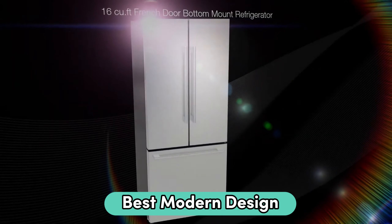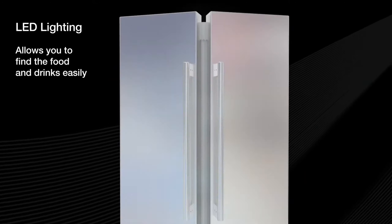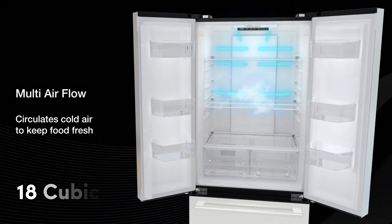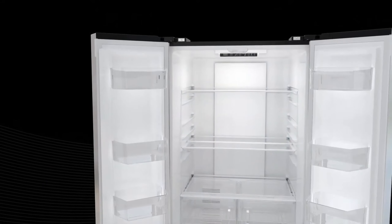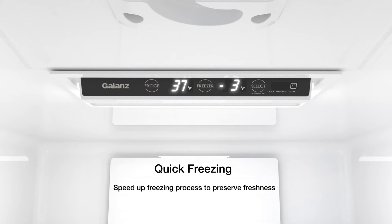Journey back to 1805 when American inventor Oliver Evans conceived the blueprint for the first refrigeration machine, setting the stage for a revolutionary era in preserving perishables. It wasn't until 1834 that the first practical refrigerating machine was brought to life by Jacob Perkins, who built upon Evans' visionary design to create a system that harnessed the power of vapor compression for efficient cooling.